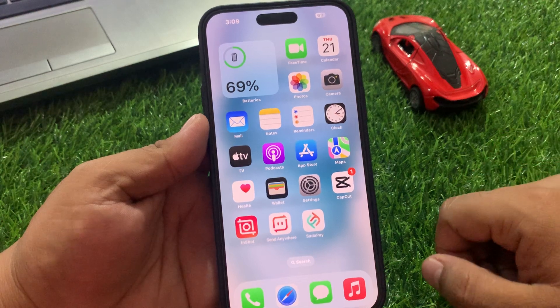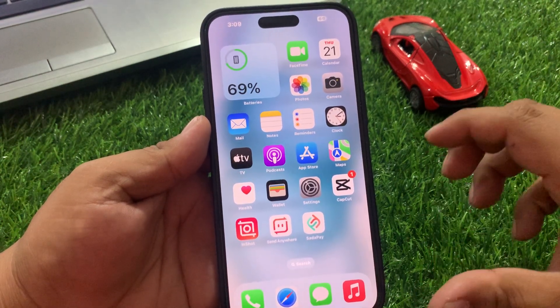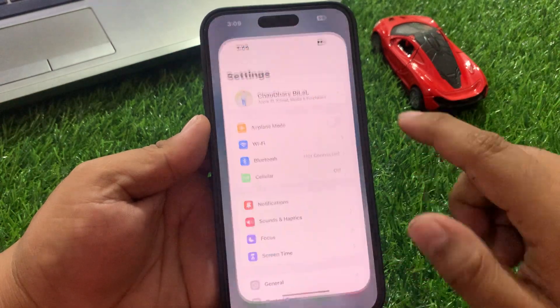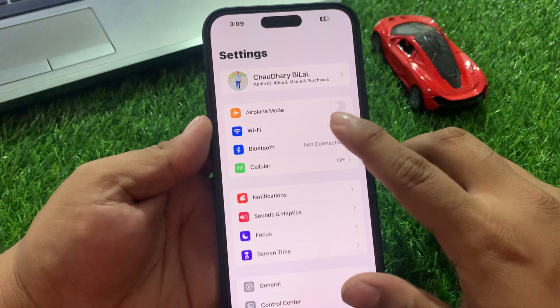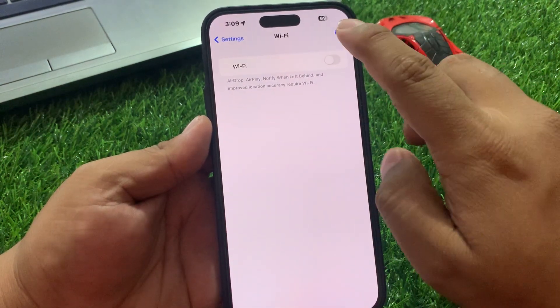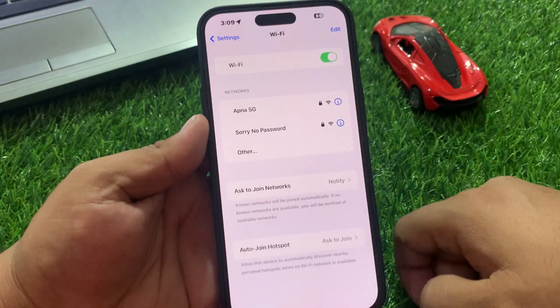Why is iPhone Wi-Fi not working? Simply, as you can see on screen, firstly make sure your iPhone Wi-Fi is turned on. Tap on Settings, then tap on Wi-Fi. You can see on screen Wi-Fi is turned off — turn it on to connect and fix your problem.